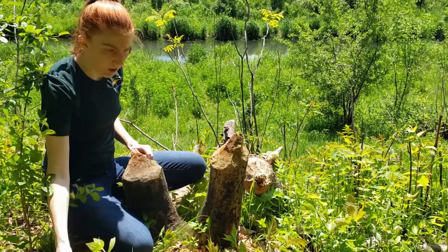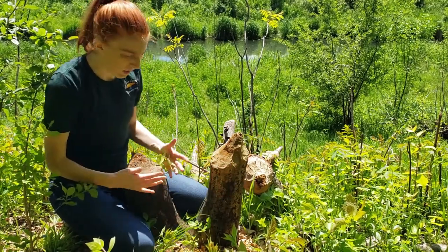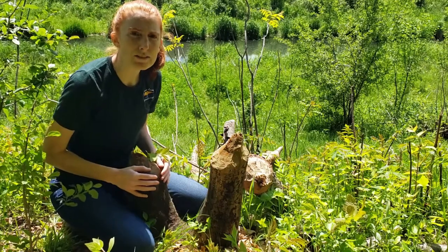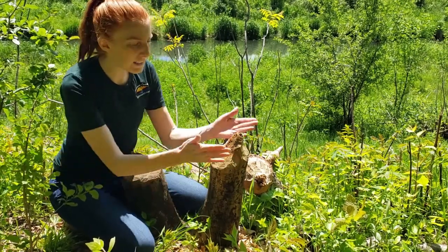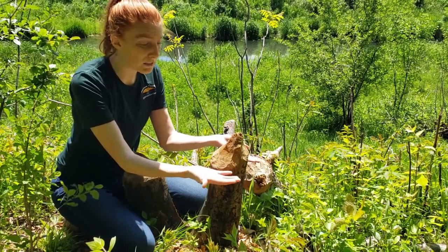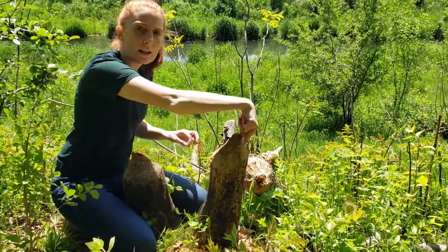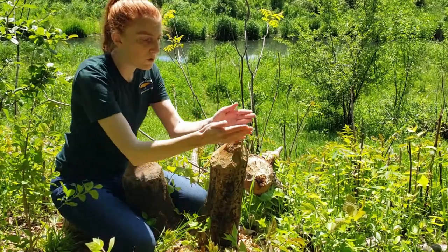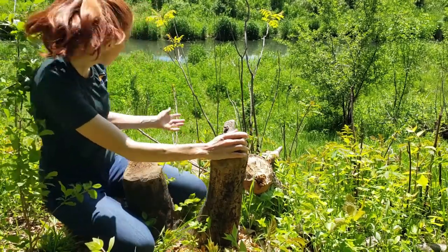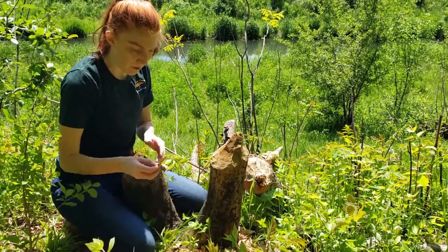These trees right here were actually cut down by a beaver — they're about six inches in diameter. A beaver can knock down a tree this size in approximately three to five minutes by gnawing around it in a circular pattern, keeping at it until it comes to a really fine point and then the tree falls down, as you can see right here.